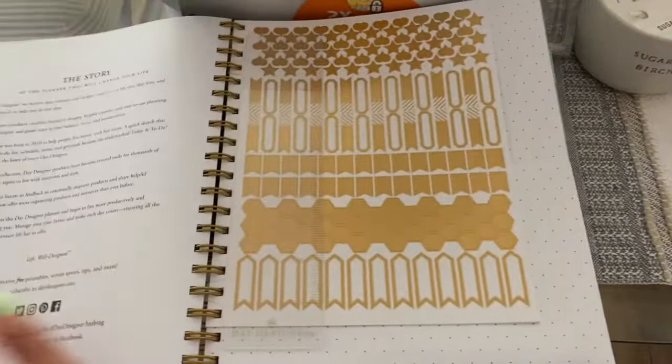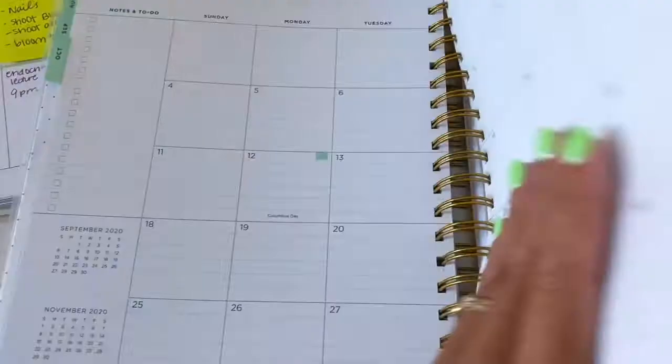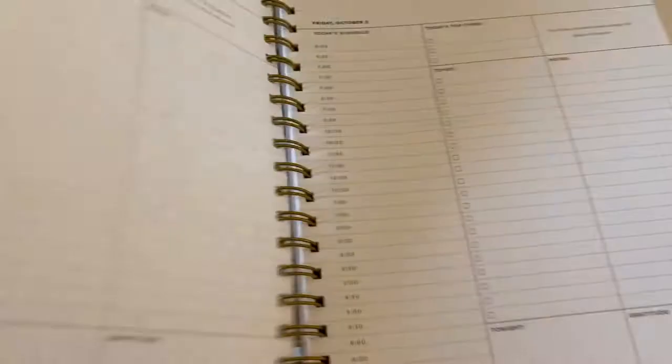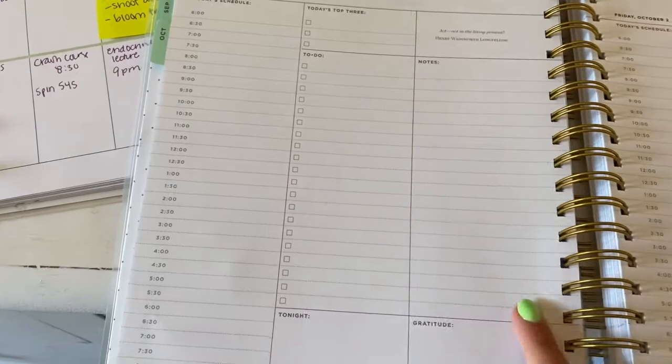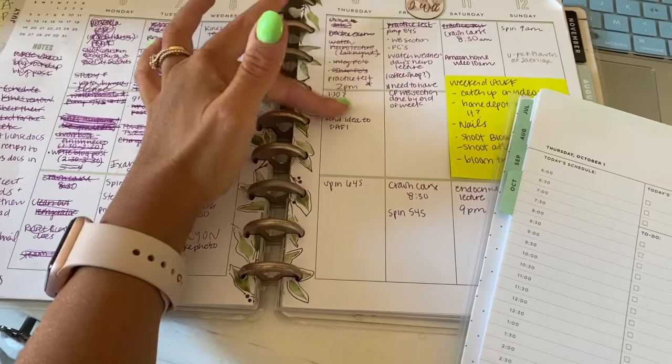My most fun purchase was this new planner. I thought the design on this was beautiful. This is a Day Designer for Target, so it's cheaper than the Day Designer brand — the paper's a little bit thinner. But I used to use one of these back in grad school in the beginning when all my days looked different. You have your monthly to-dos, your whole month spread, and then the schedule with time blocks, to-dos, and notes. This is one page per day. What I've been using lately is a Happy Planner, which I love — they're also very affordable — and I do the vertical layout, breaking it up into morning, afternoon, and night.